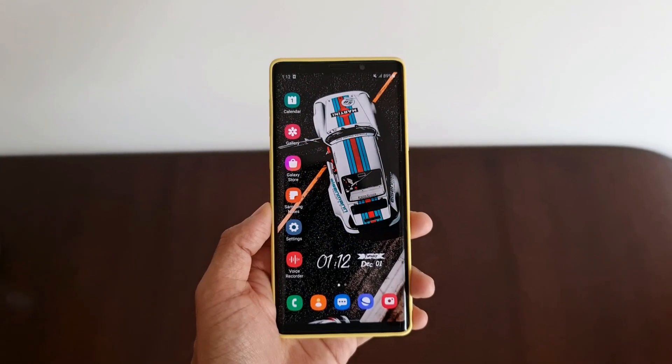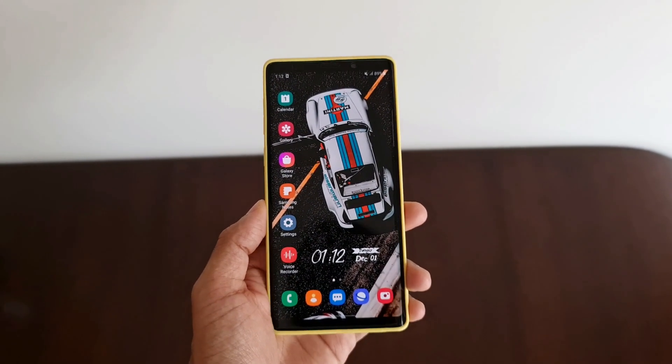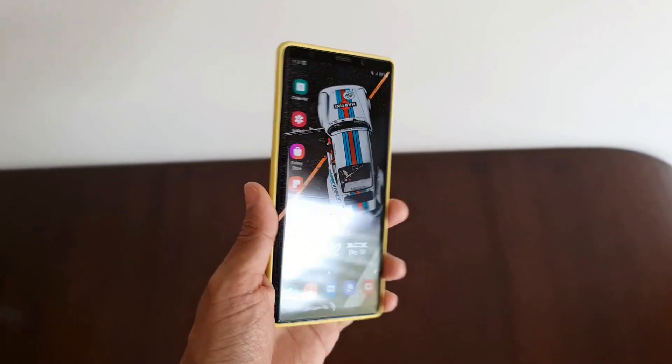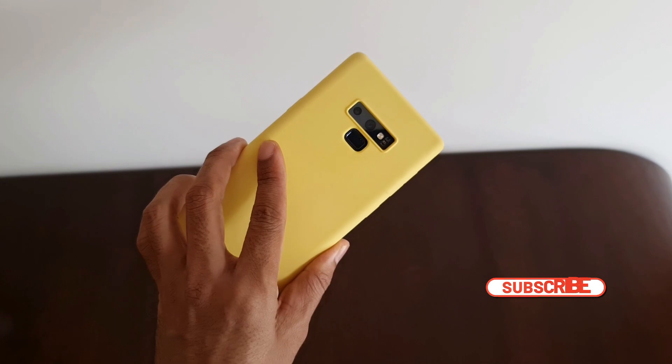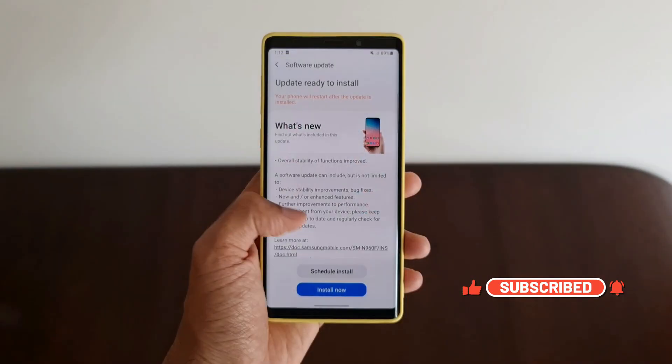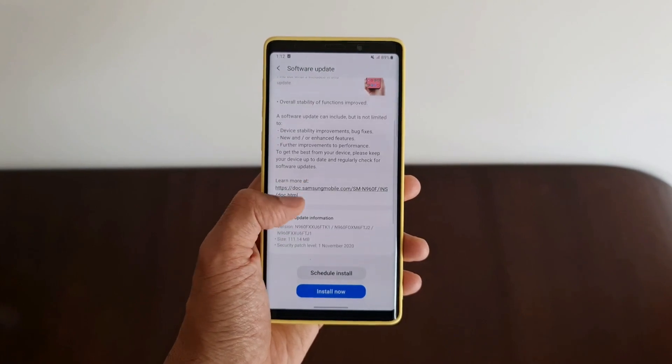Hey guys, welcome to Apex, thanks for tuning in. Samsung has started rolling out an update for Galaxy Note 9 devices, which I wanted to share with you in this video. This is not a major upgrade, though having said that, this is an important update as far as the security of this device is concerned.